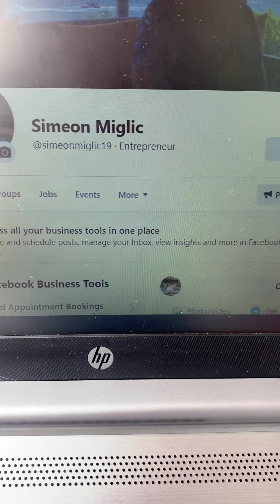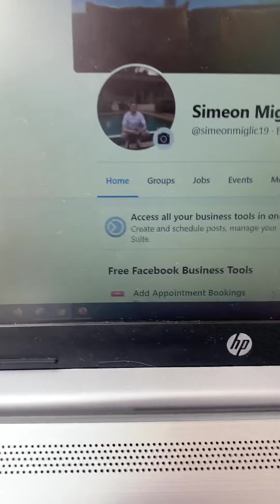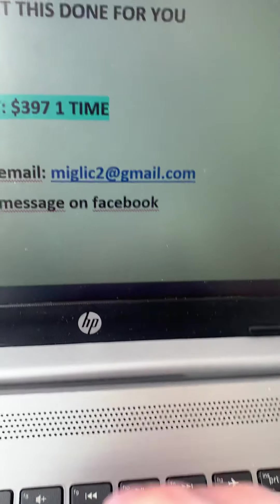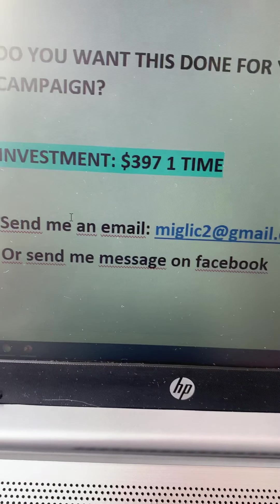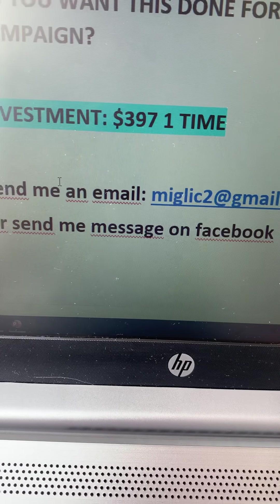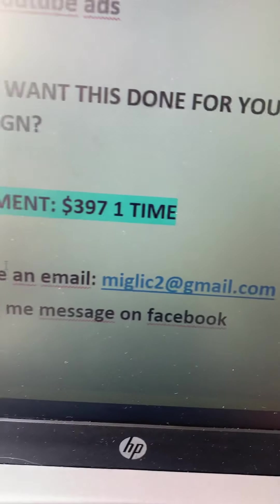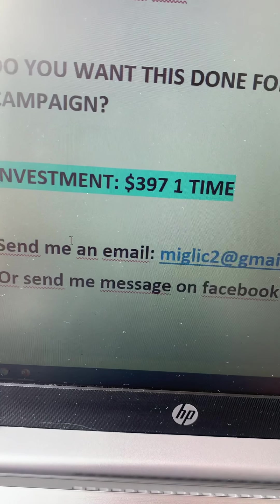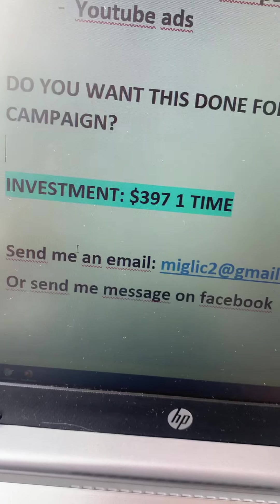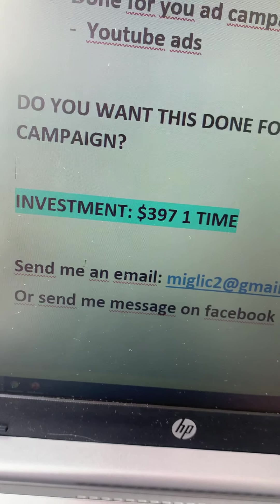This is for the high-ticket affiliate product that will be paying you $500 in affiliate commissions on complete autopilot. The investment for this campaign will be $397 — a one-time payment. Once you make that $397 payment, I'm going to start working on your campaign. It will take me around three to five days to build the whole campaign and set up the automation.